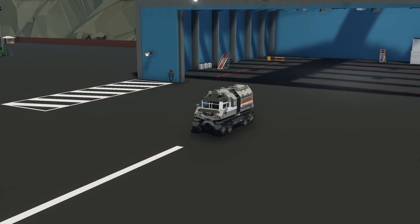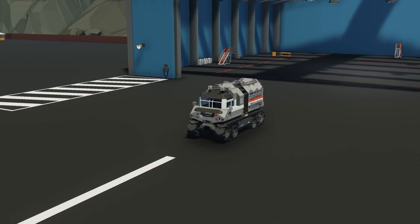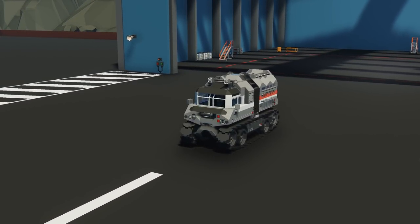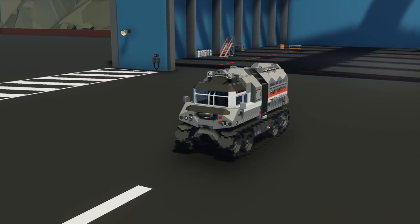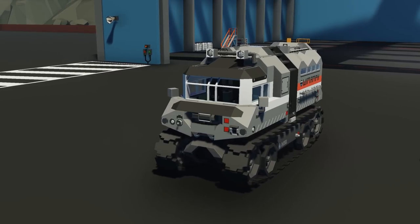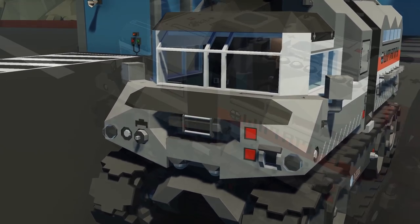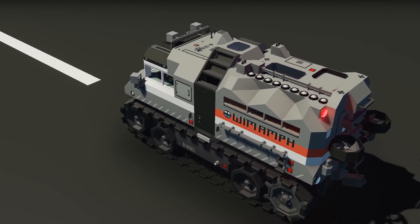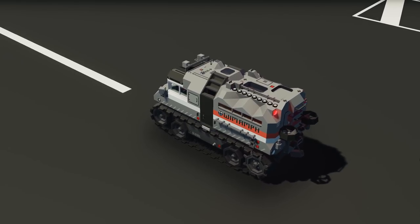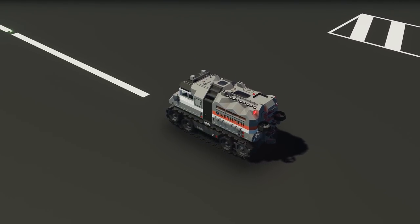Starting off with the first creation of the episode, we have the WIMAMPH track-based amphibian. This is a creation by Cremond, quite well known on the workshop already. It's an amphibious tracked vehicle for both land and water. Features include 35 km per hour on ground or water, four doors, flares, beacon locator, and a large cargo area. Let's go check this one out in the world of Stormworks.